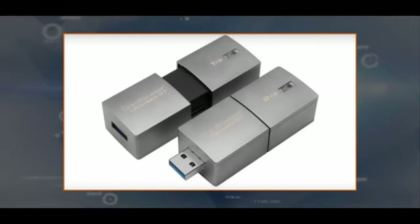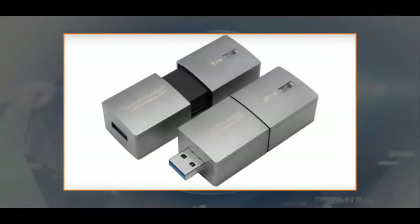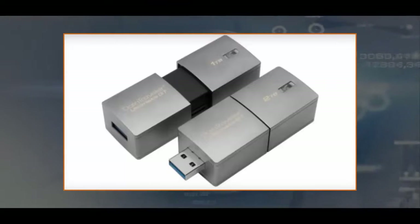Unlike other modern thumb drives which are much, much smaller than a thumb, the DataTraveler Ultimate GT is rather hulking by comparison. The casing is roughly 27x21mm, which means it'll most likely cover more than one port and may not even fit into some more cramped areas. Hopefully Kingston sees fit to toss in a female-to-male cable add-on to reach those ports.